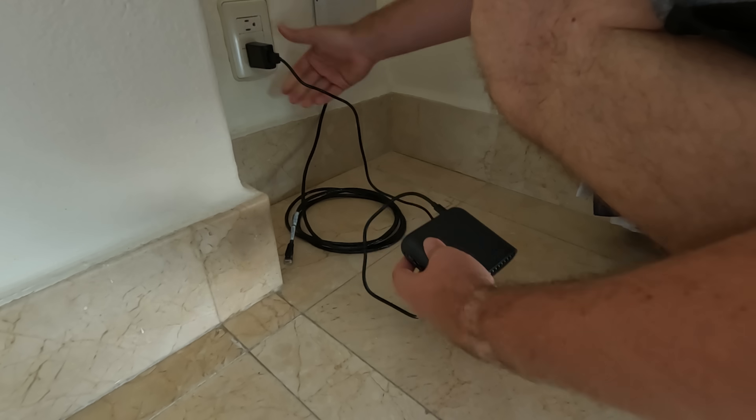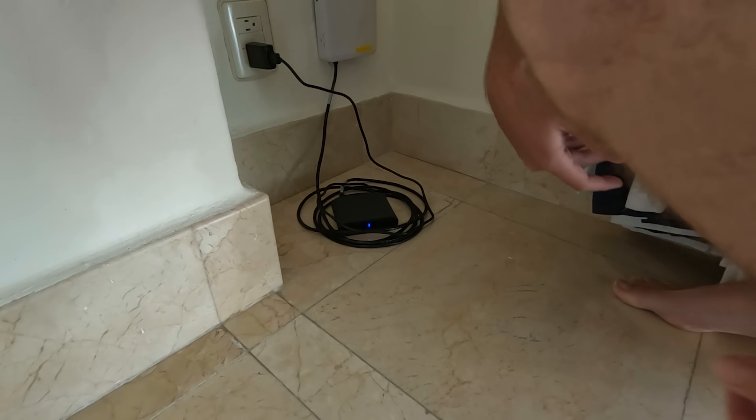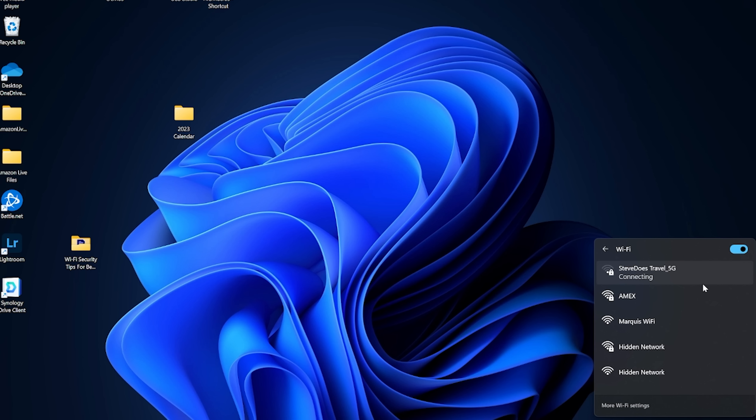I'm going to set up the router. I can connect it directly to the hotel Wi-Fi and share it that way, but I brought my Ethernet cable and we're going to plug it into the Ethernet port on the other side of this wall. Let me get this plugged in, get it powered on, and we'll start testing. It popped up and it is now connecting from the laptop. I have the "Steve Does Travel" 5G network because I set all of this up at home, so all of my devices can automatically connect to it — the laptop, my phone, my wife's phone. We can all be using it.